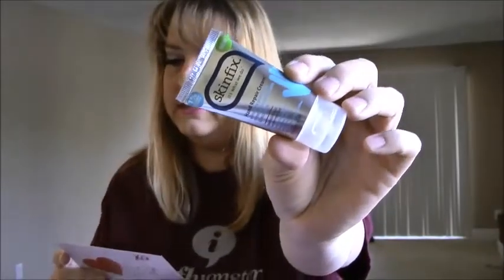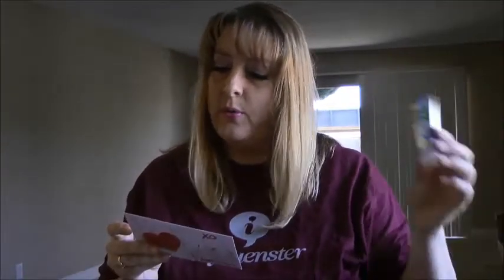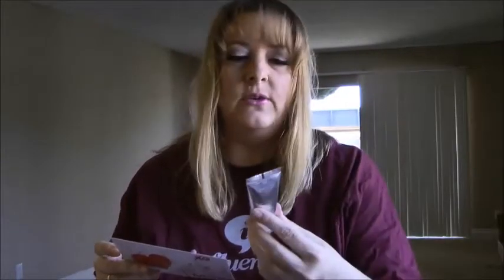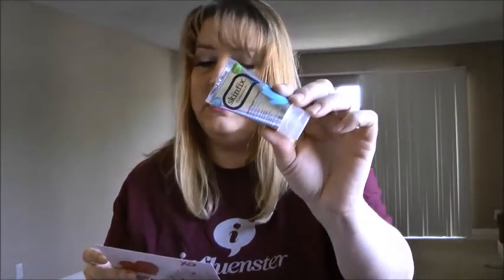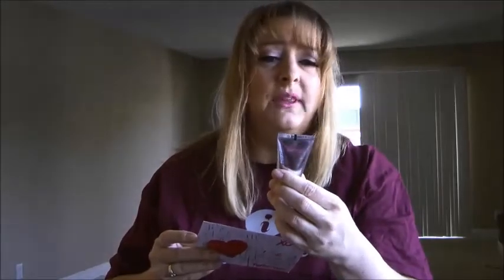I also got the Skin FX — it's a one-ounce tube. This one retails for $10. I haven't used it yet, so this stuff must really, really work because for $10 for that small of a tube, it must be magic.